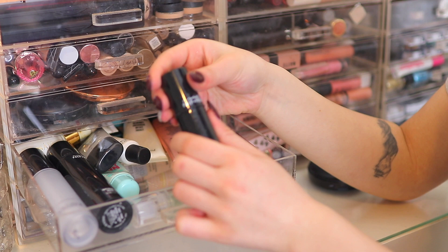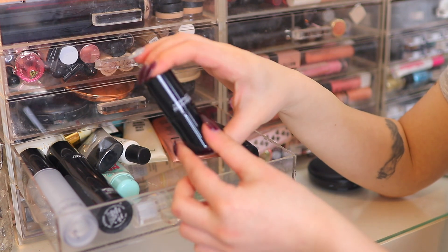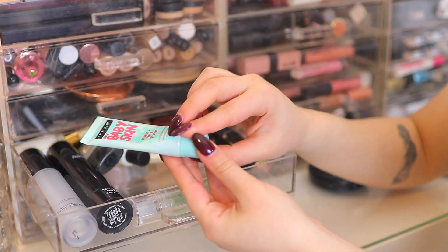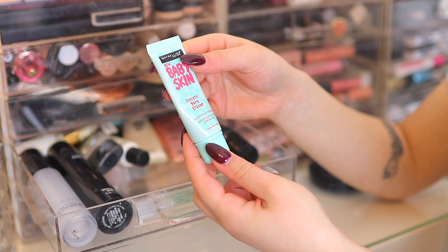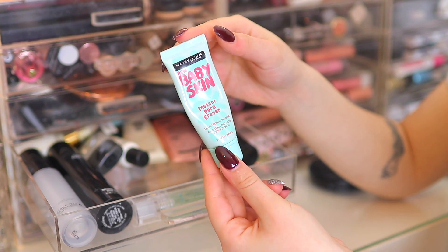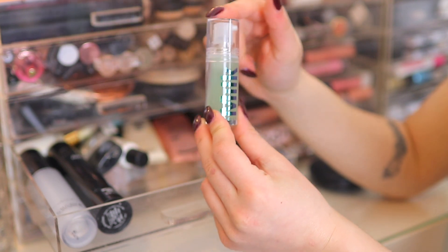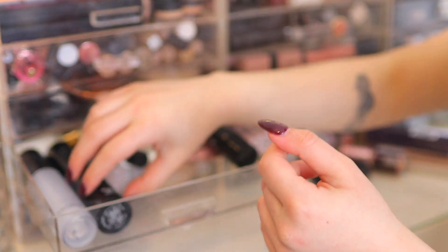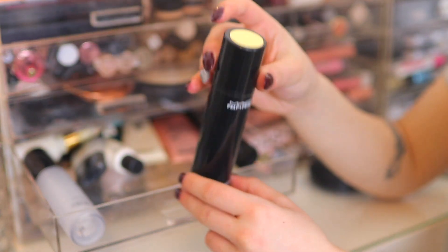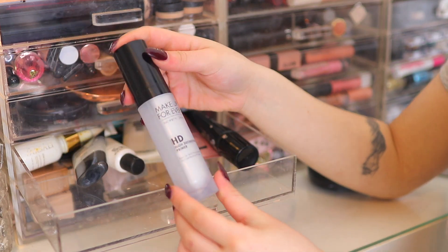I have the MAC Prep and Prime Pore Refiner Stick — I got it for free when I worked at MAC and I need to play around with it more, so keeping. Next, the Maybelline Baby Skin Primer — keeping because I don't have many drugstore primers and I love to show alternatives. Then the Milk Hydro Grip Primer in a mini size — I've tested it a few times and really love it. Also the MAC Natural Radiance in Radiant Yellow — one of MAC's best-selling primers, keeping this one.